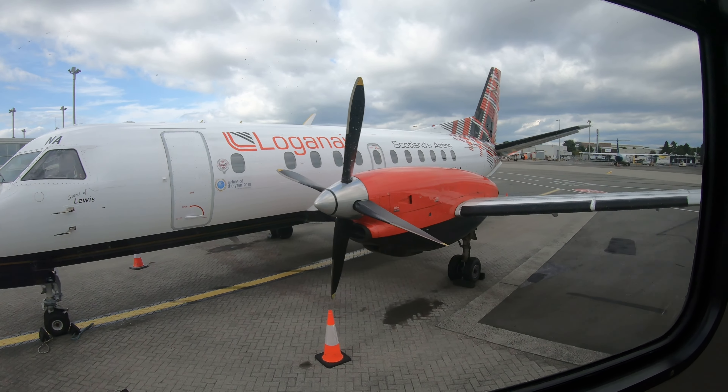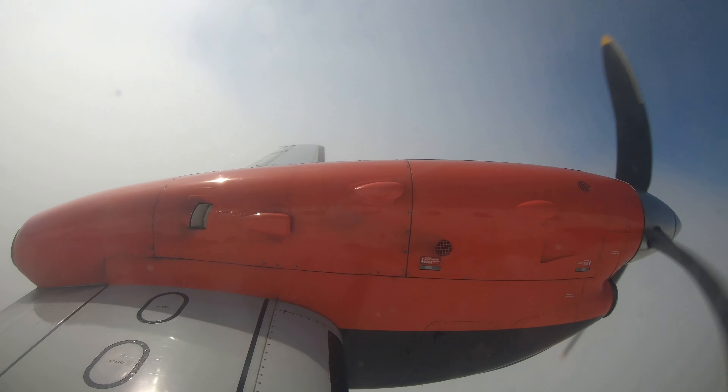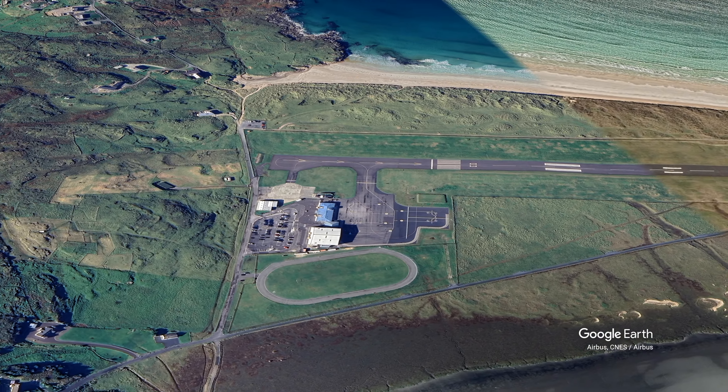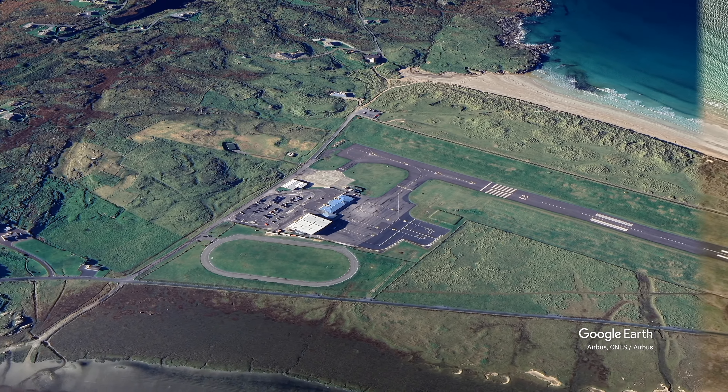Today we're flying on a Saab 340 before Loganair retire them at the end of 2023. We're routing Donegal to Glasgow and this was filmed back in summer 2021.